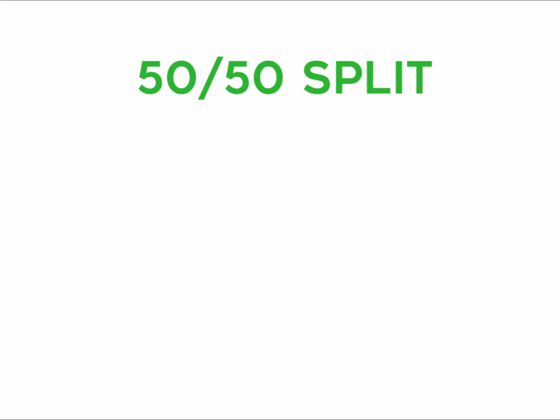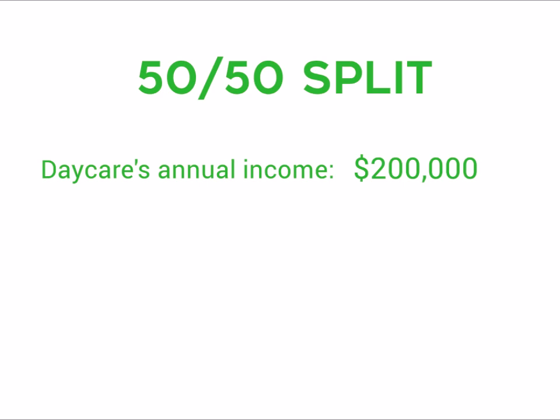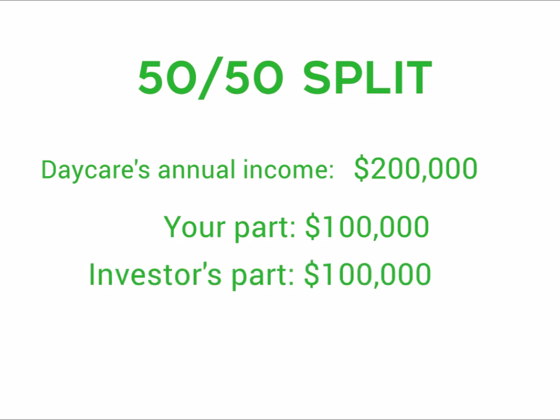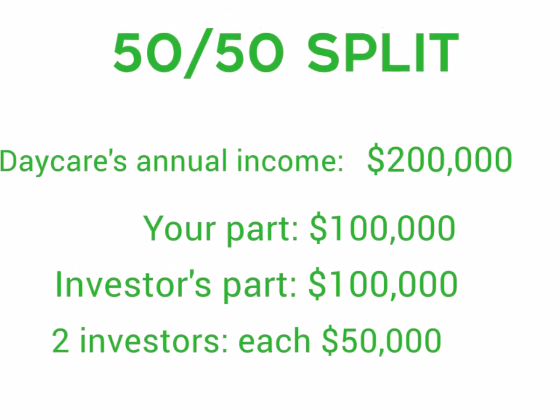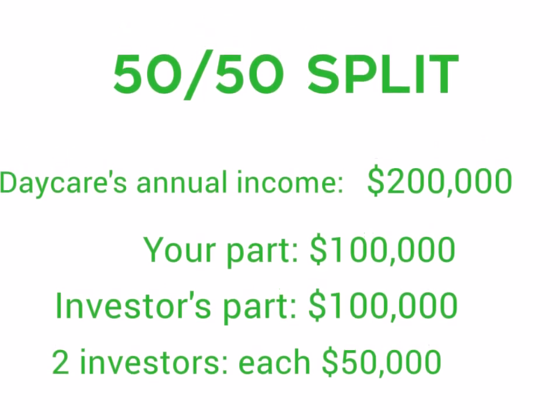For example, the investors give you cash upfront and you pay them back in a 50-50 split. This means that if your daycare makes $200,000 a year, the investor will get $100,000. If there are two investors, each will get $50,000 annually for their upfront funding.